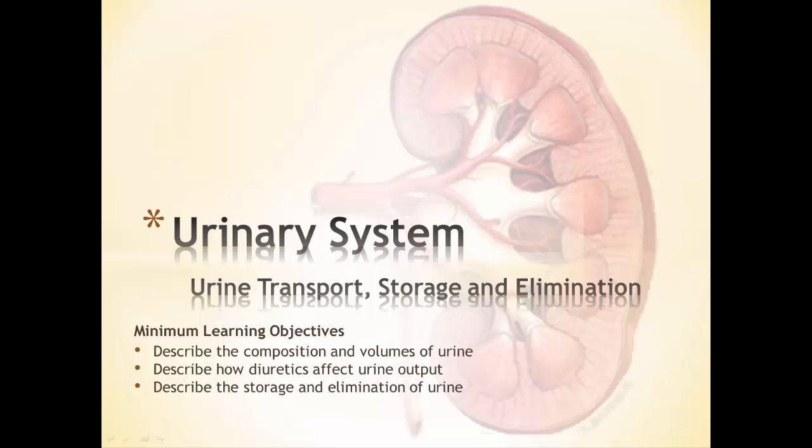Now that we've made the urine, we've filtered the blood, reabsorbed the good stuff, secreted the bad stuff, we now need to get rid of this urine. So we need to look at urine transport, storage, and elimination.